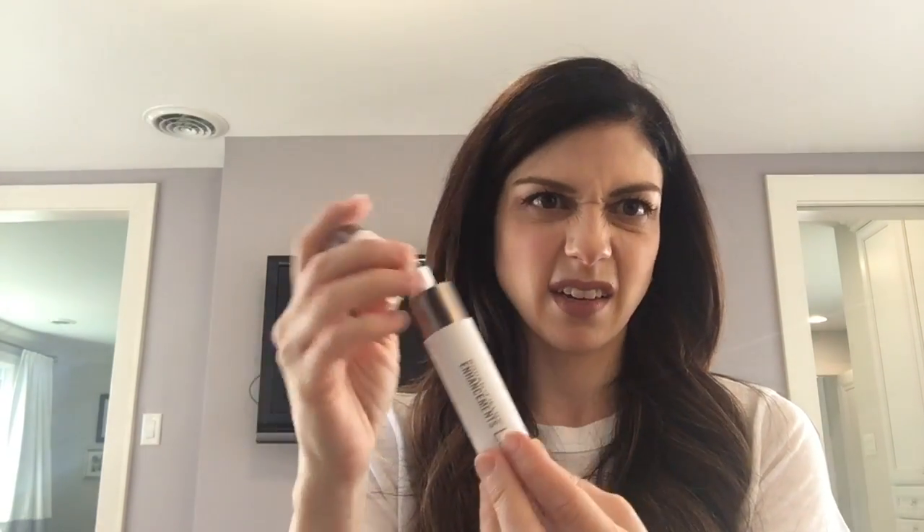The last step every night is the Rodan and Fields Lash Boost. I liked the case so I kept it. I've seen amazing results and will continue buying it. I know everyone talks about other lash products but I had an allergic reaction to one, so I use this one. I've gotten a lot of compliments on how long my lashes look, so I'm sticking with it.